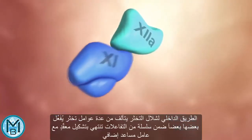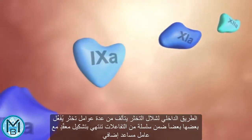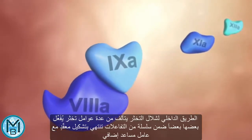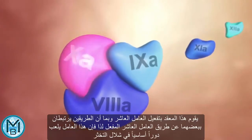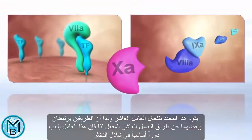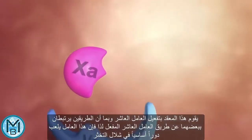The intrinsic pathway consists of various coagulation factors activating each other in a chain reaction. At its end, a complex with an additional cofactor is formed. This complex now activates factor X. Since the two pathways merge at the level of factor Xa, this factor has a pivotal role in the coagulation cascade.